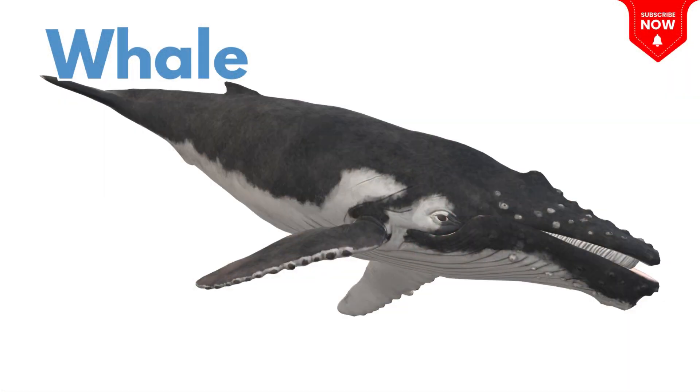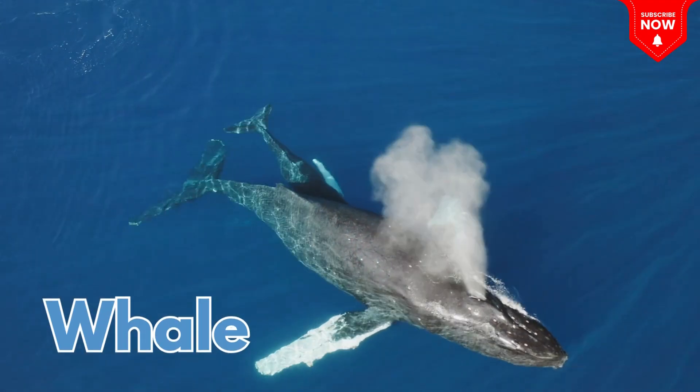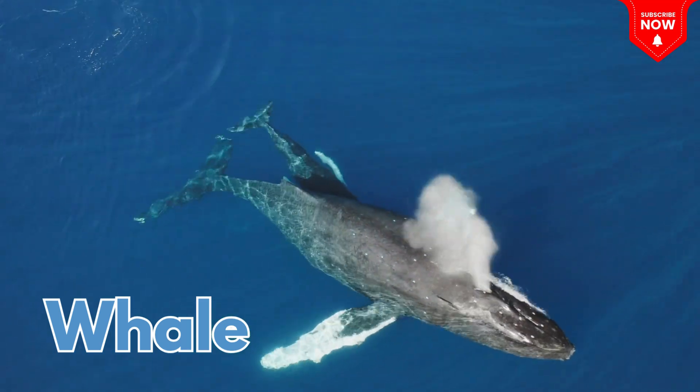This is a whale, the biggest animal in the ocean! It breathes air from a blowhole!